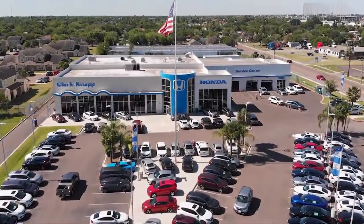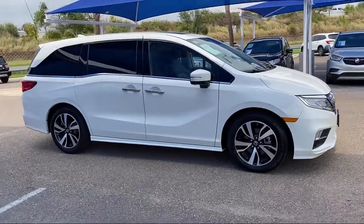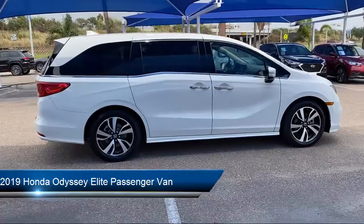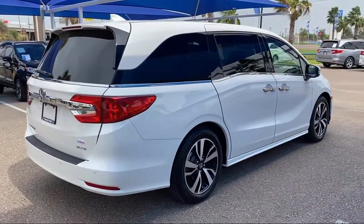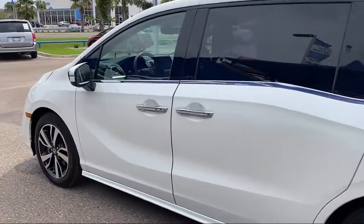Welcome to Clark Knapp Honda. Here's a look at another one of our great vehicles from our inventory. It comes equipped with Apple CarPlay and Android Auto, heated door mirrors, dual front side impact airbags, alloy wheels, heated front seats, rear view camera, and ventilated front seats.